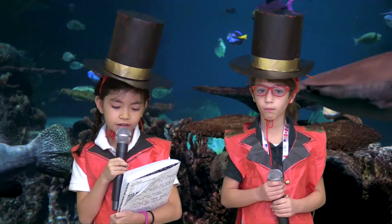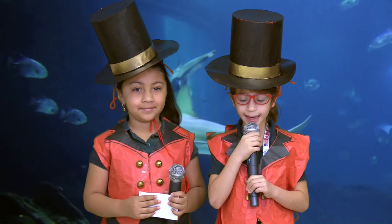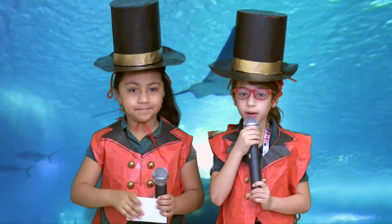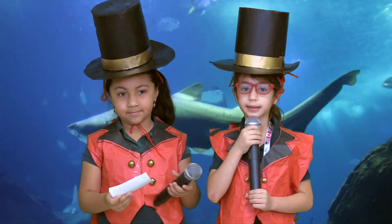The river otter is rare and is one of the largest otters in the world. Now we have scientist Kayla with her fantastic plants: the diatoms, red coralline algae, and salt grass. Now let's let her talk.